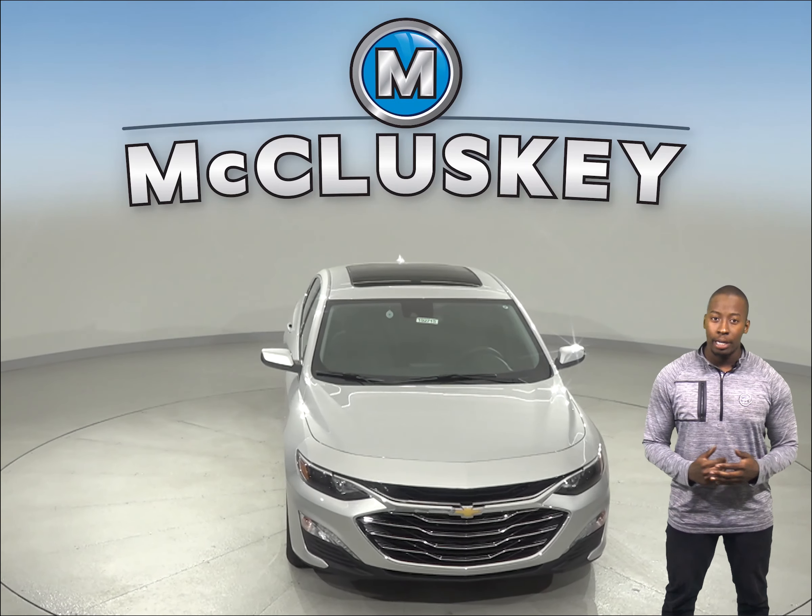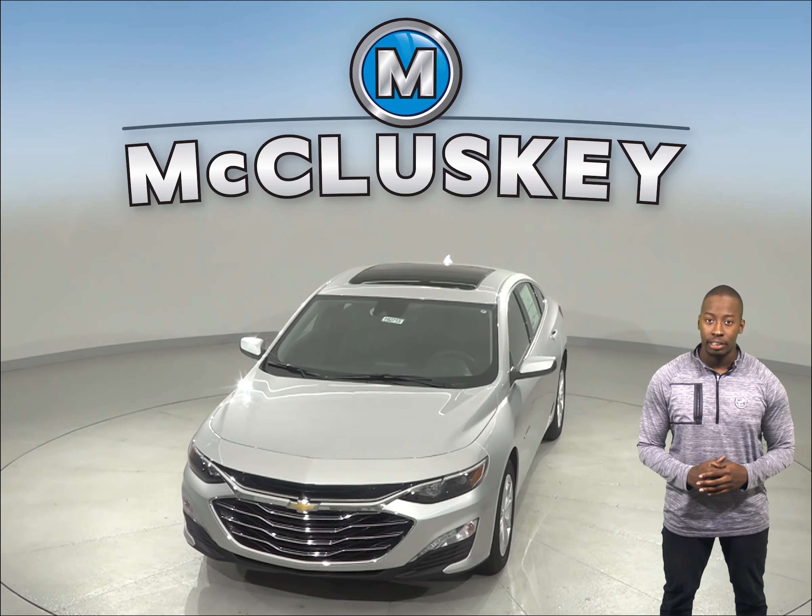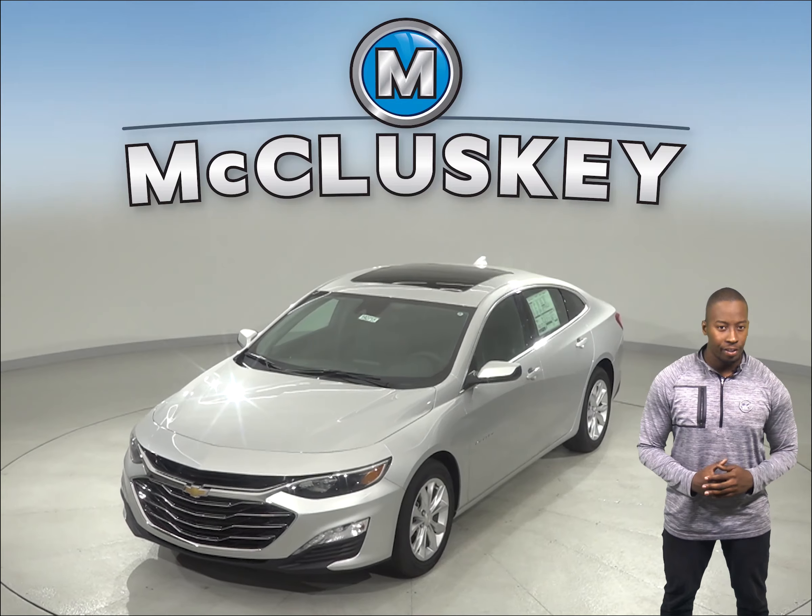The Chevrolet Malibu LT and Premier trim offers front and rear park assist to help warn drivers about vehicles or pedestrians in front or behind the vehicle.